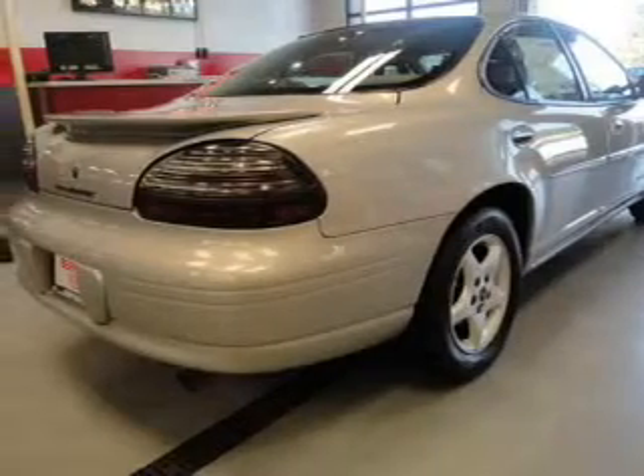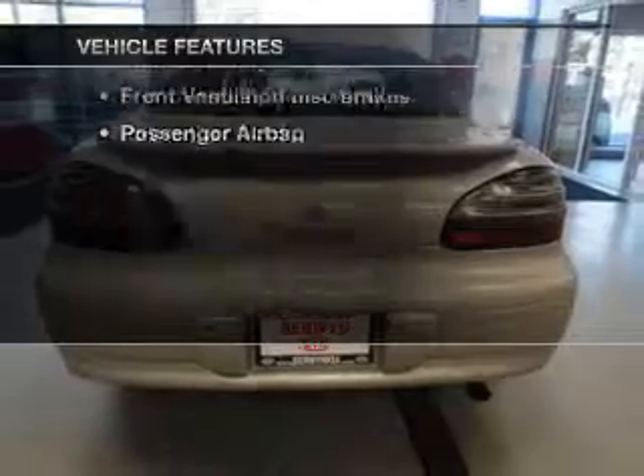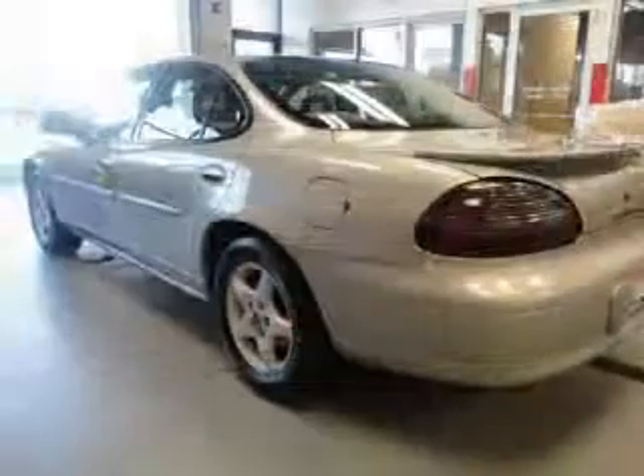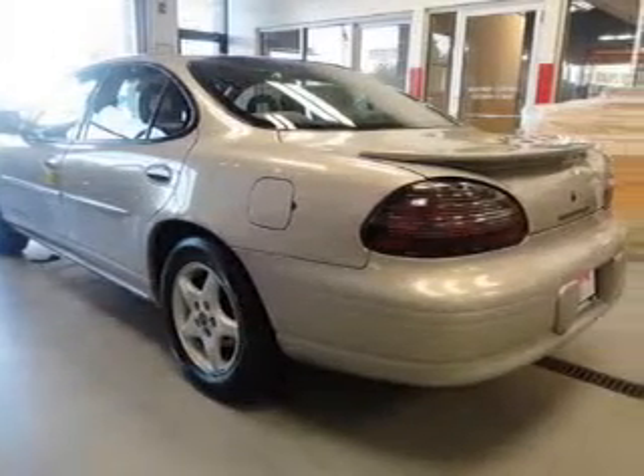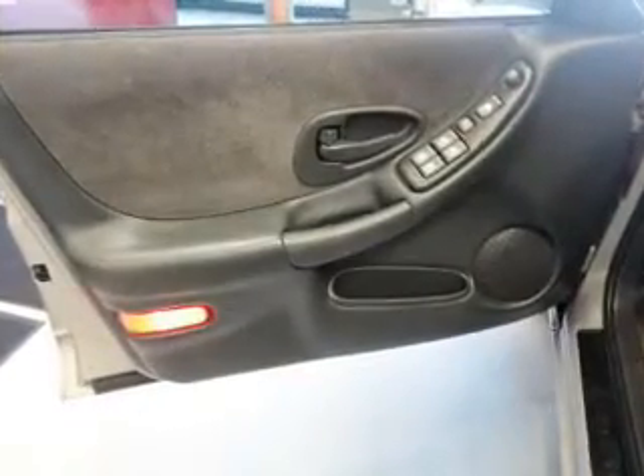Brake safely with the anti-lock braking system. Plus, enjoy these notable features that are included in this vehicle: power door locks, power windows, cruise control, and AM-FM stereo. Power mirrors, power steering, and adjustable tilt steering wheel.